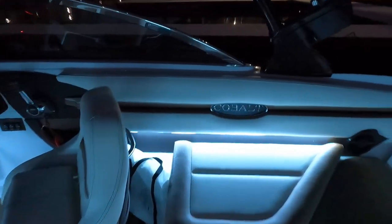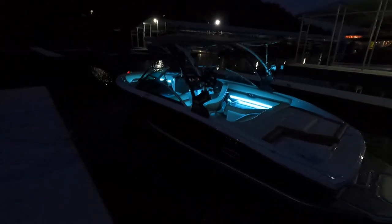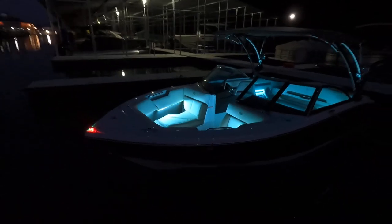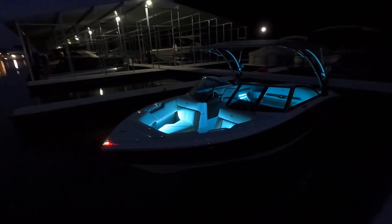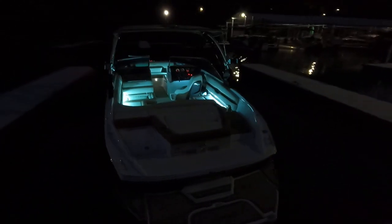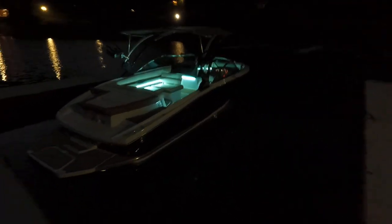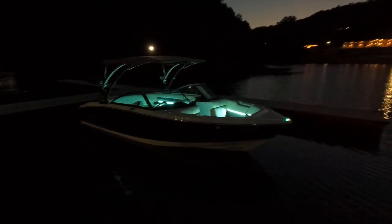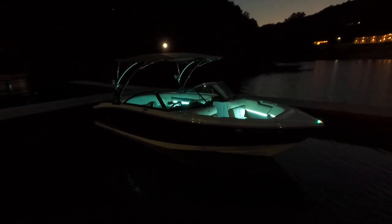That's going to wrap things up for this one. This is the 2019 Cobalt CS23 Surf model for sale on the beautiful fresh waters of Norris Lake, Tennessee. It is being lift-stored. There is no transferable slip with this one, but we do have options if you want to keep it in our area and don't have a slip — feel free to reach out and we'll discuss what's available.